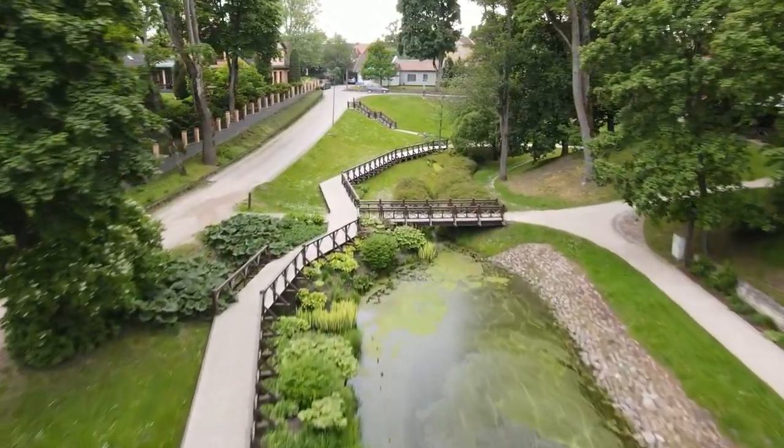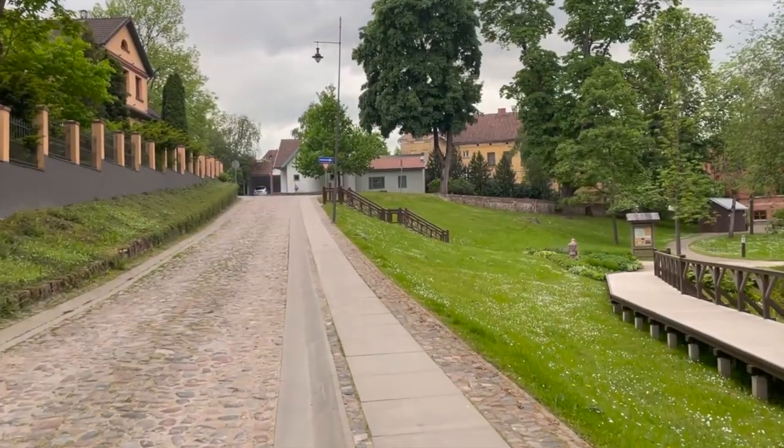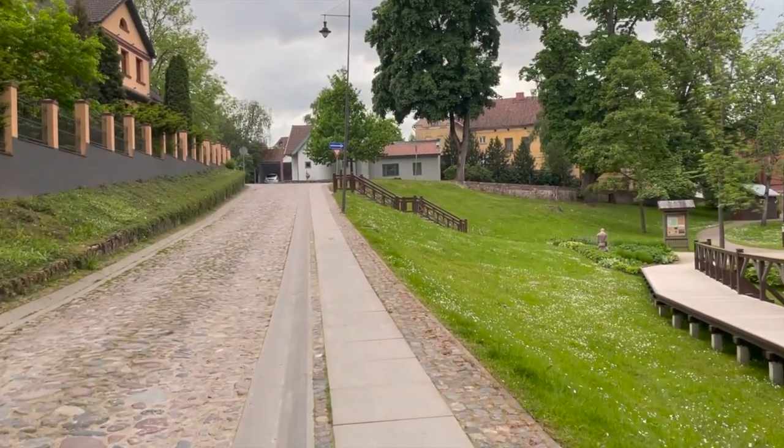You can also admire the brick bridge that spans the waterfall. Although it was damaged in the Second World War, much of it still remains intact.